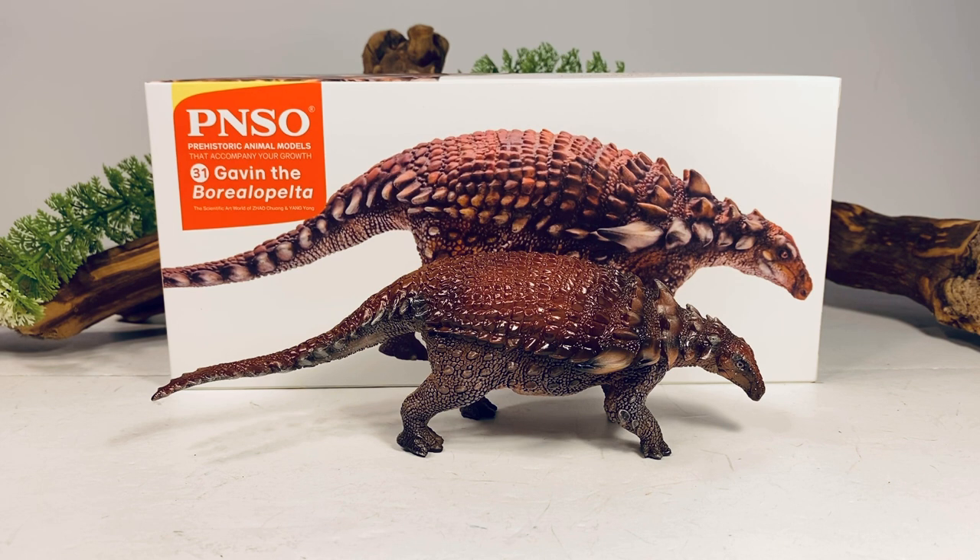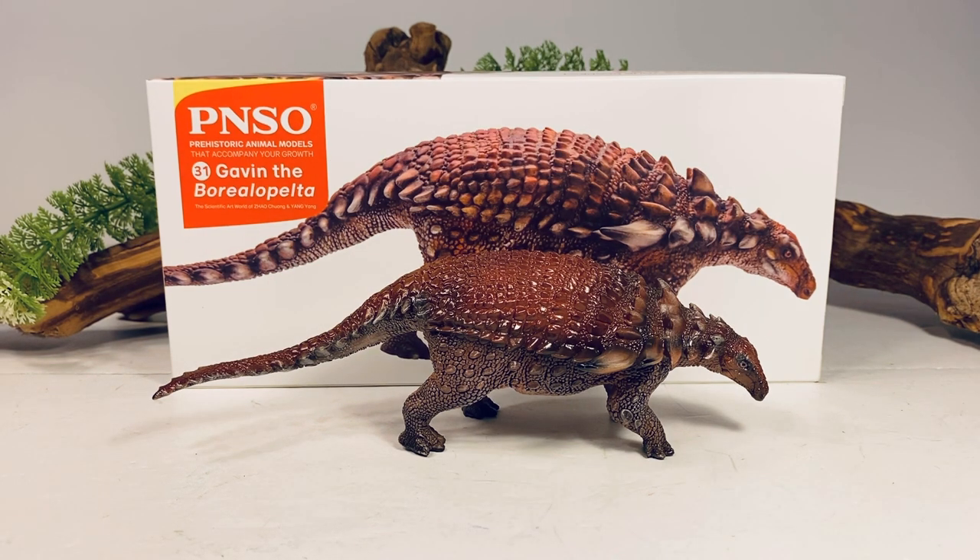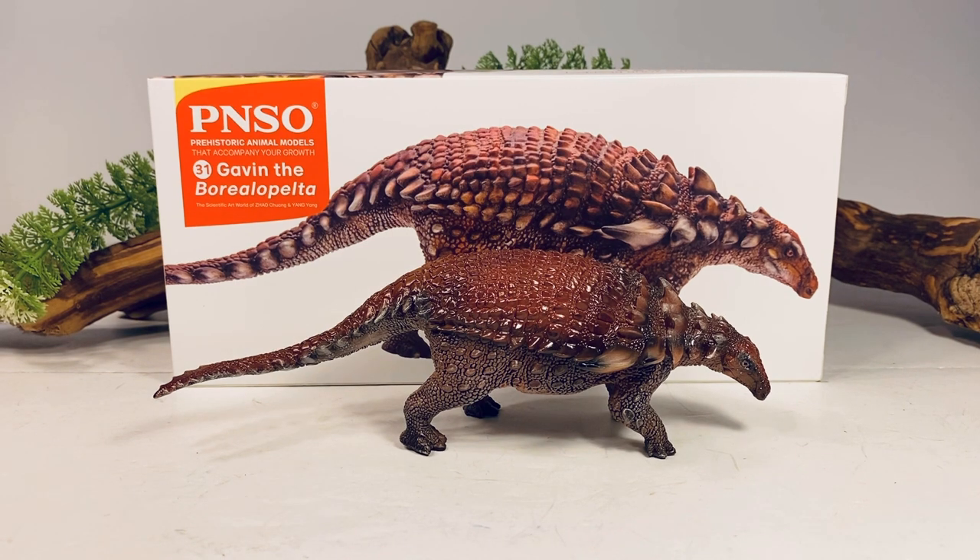Hey everyone, welcome back to another P&S Overview. Today we'll be taking a look at Gavin the Borealopelta. My adventures of figures coming in out of order from Amazon continues — I actually ordered a few more figures before I ordered Gavin, but it's nice to see them slowly trickling in. This Borealopelta is available on Amazon and retails for just over $20, and I'll leave a link to that Amazon listing in the description.